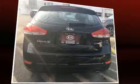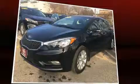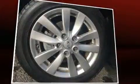Kia also prioritized safety and security by including dual front impact airbags, front and side impact airbags, traction control, brake assist, anti-whiplash front head restraints, a panic alarm, and four-wheel disc brakes with ABS.